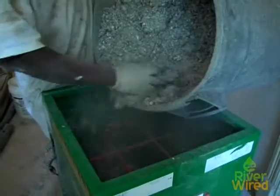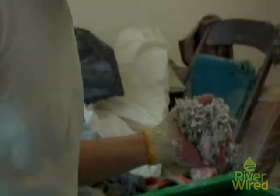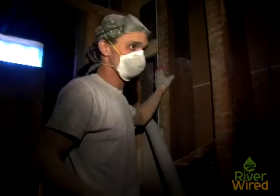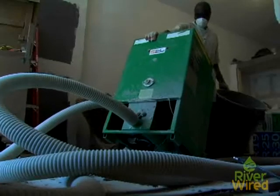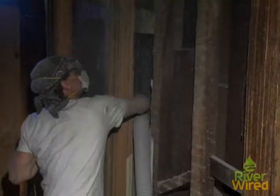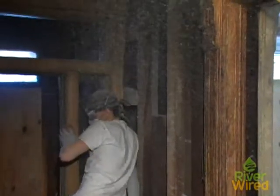We blew cellulose insulation into the walls — it's essentially paper, newspaper, magazines. You can see type in there and everything. My walls are stuffed with cellulose, and I'm losing a lot less heat than if I had stuck fiberglass in. It seals the wall better, and I think I'm going to save energy over time.